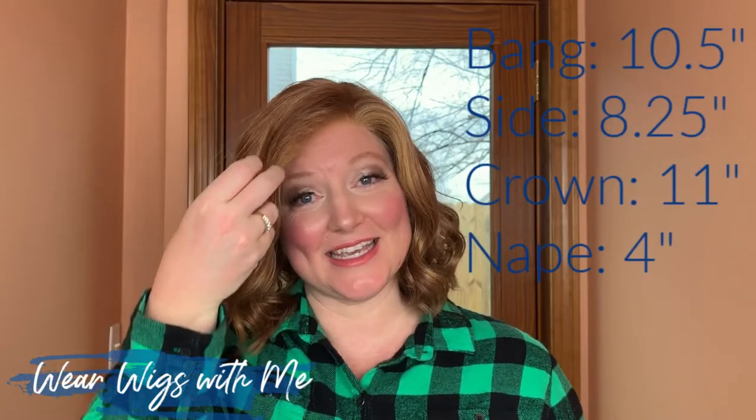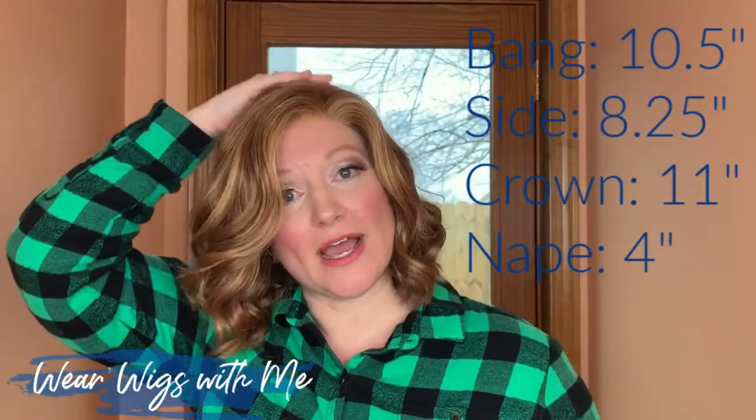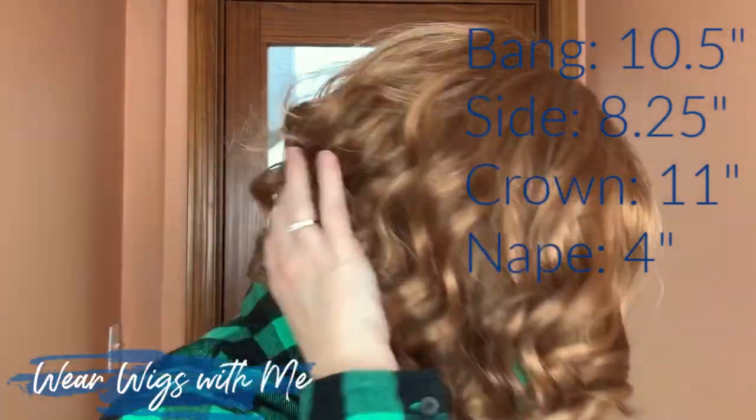The measurements on Wren: the bang is 10 and a half, the side is 8.25, the crown is 11, and the nape is four. This wig weighs 3.68 ounces, so it's light, it's airy, it's just a super cute, bouncy, fun style.